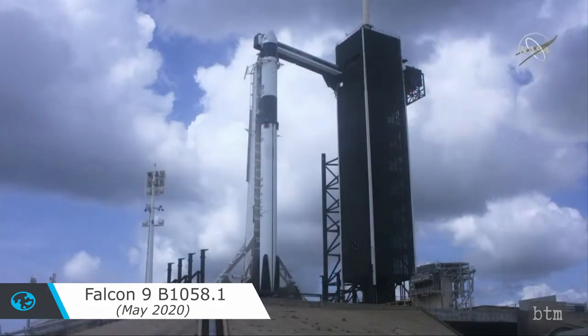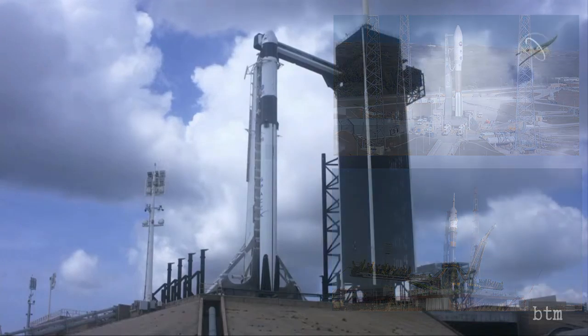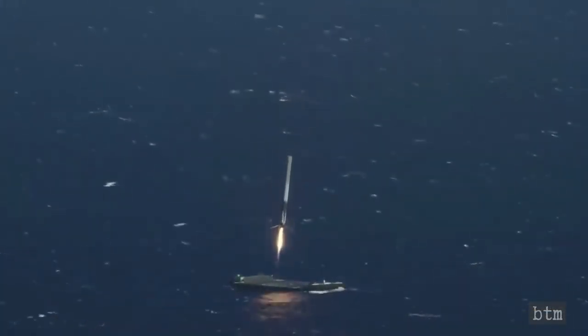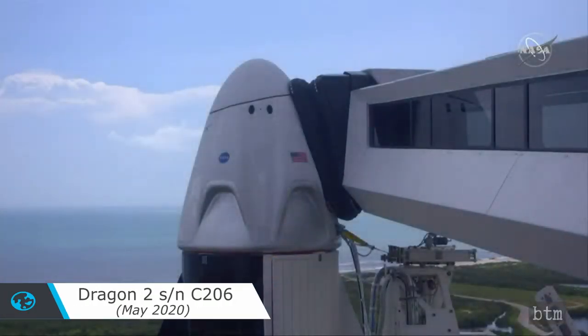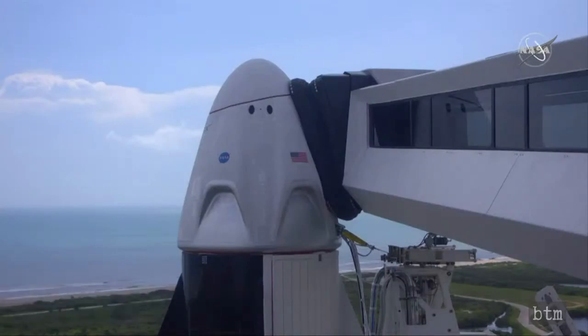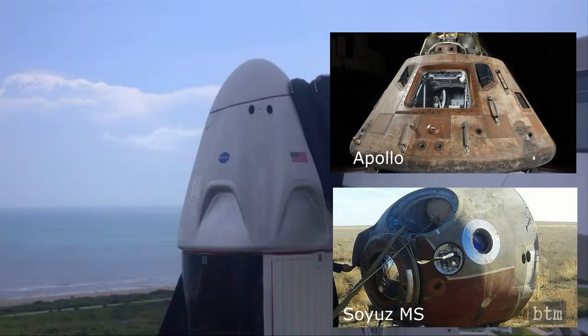If there is one overarching theme about the SpaceX and NASA Demo 2 mission, it's that all the equipment has a futuristic look. The rocket, unlike the Atlas 5 and Soyuz 2, is sleek and futuristic, and even returns to a landing pad for reuse instead of crashing into the ocean. The Dragon 2 capsule, originally designed to return to Earth on a landing pad like the Falcon 9 first stage, shows smooth sculpted lines, while its contemporaries the Orion, the Starliner, and the Soyuz MS look a lot like the Apollo capsule, which was designed in the 1960s.